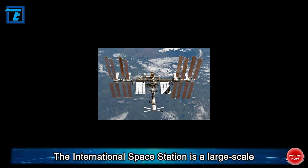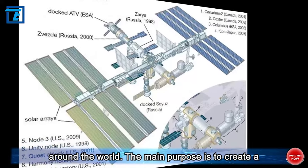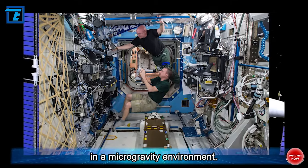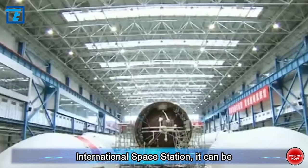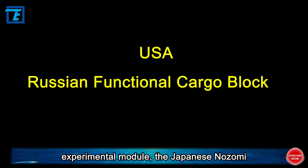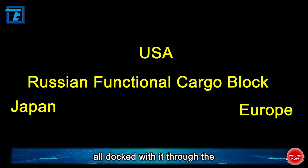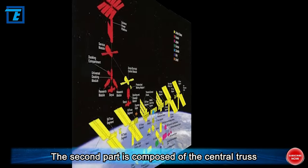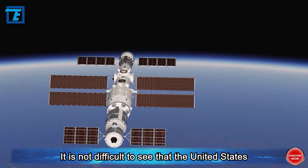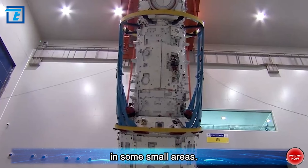The International Space Station is a large-scale international cooperation project led by the United States and Russia, participated in by many countries around the world. Its main purpose is to create a large-scale orbiting space platform for carrying out multiple scientific experiments in a microgravity environment. It can be divided into two parts: the first centered on Russia's functional cargo warehouse, with the American, Japanese, and European experimental modules docked via node modules; the second composed of the US central truss and Canada's remote-controlled robotic arm system, with solar arrays.